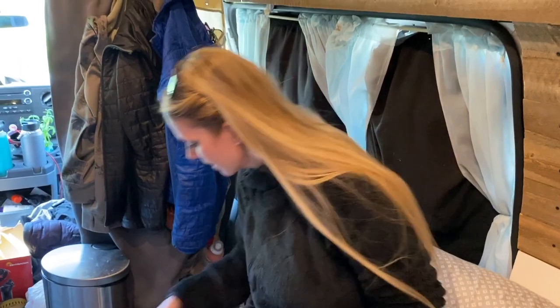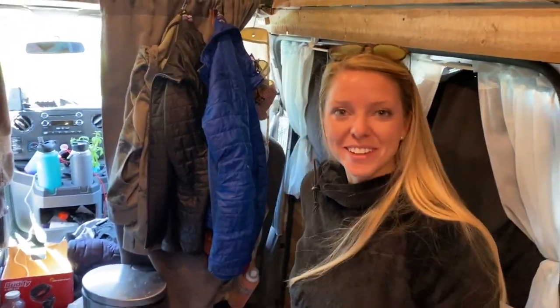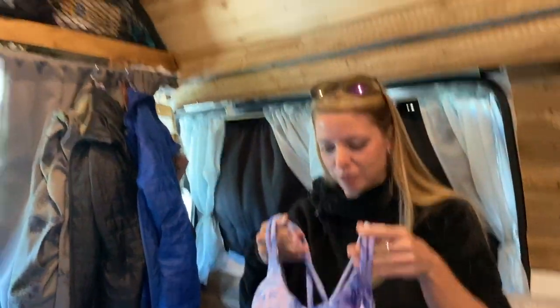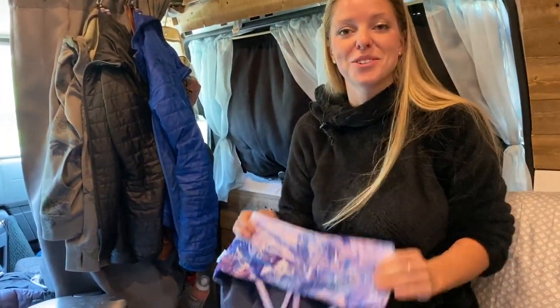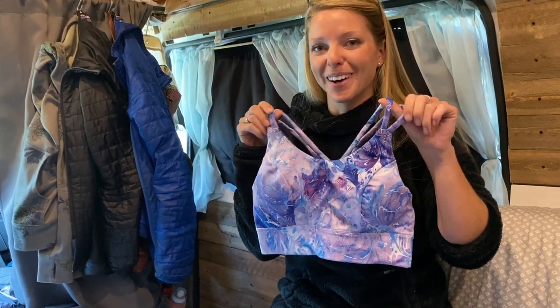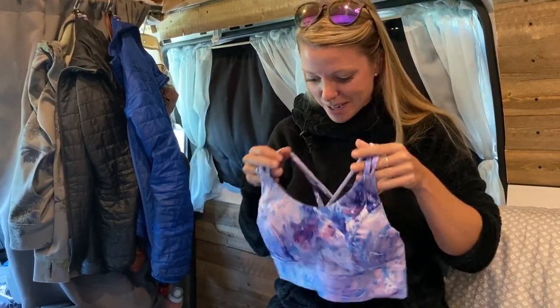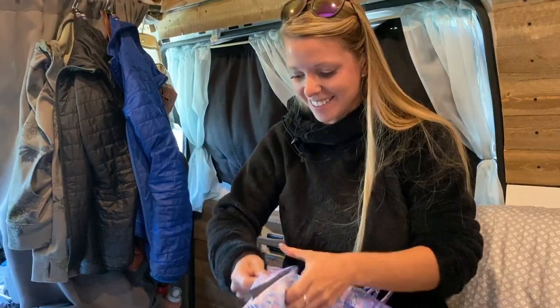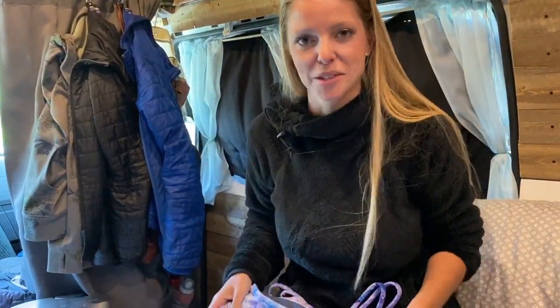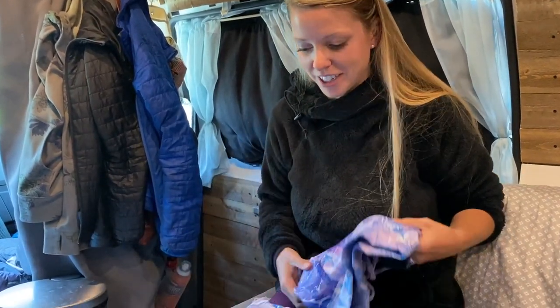My friend runs this company called The Woods Clothing and she custom makes all clothing to fit you perfectly. You can choose all the fabric and stuff. I got a sports bra because those are difficult to get to fit me, so I'm super pumped, and then some awesome shorts to match. I'll link her website and social media down below if you guys want to check it out.